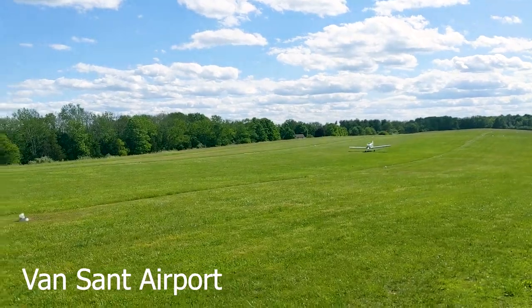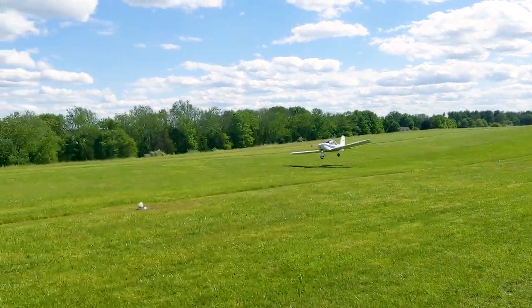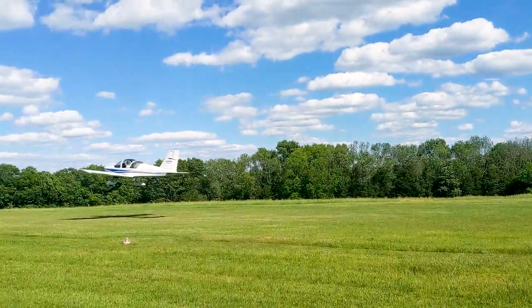Just another cute little spot along the way. The next bridge we're going to go see is called Irwina Covered Bridge.